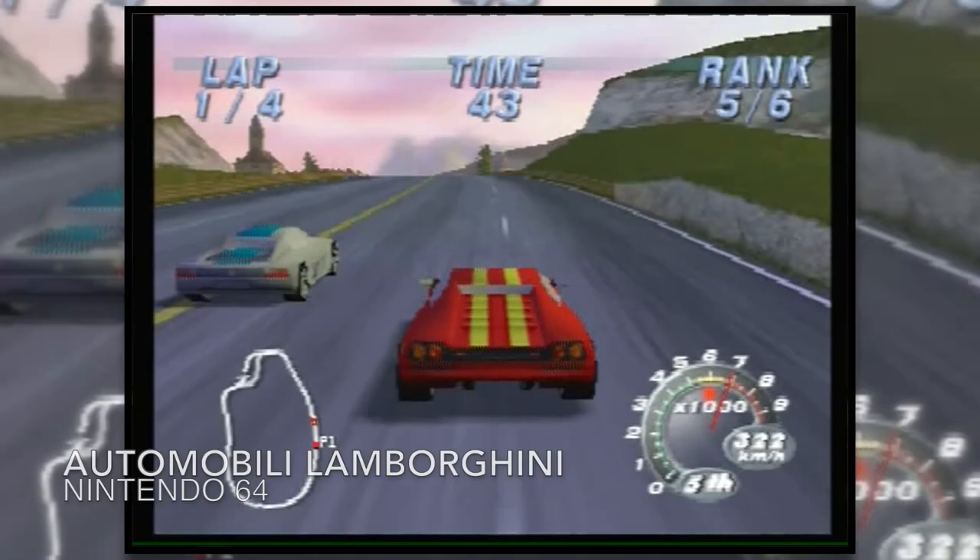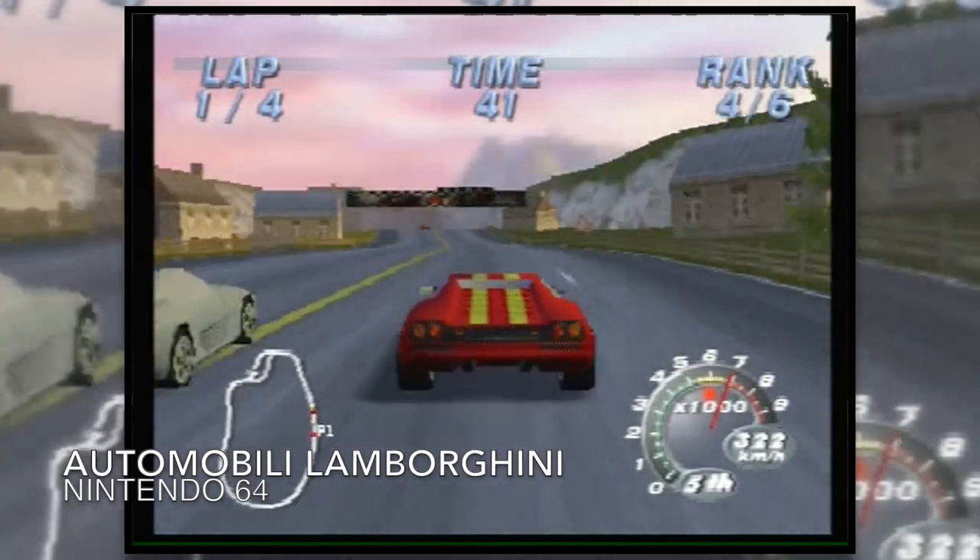Jen also found a copy of Automobili Lamborghini, which we already have from a previous pickup — CEX just listed it as 'Lamborghini,' so when Jen checked my game list it wasn't there. She picked it up, but I'll take it back. I can't walk today — I've hurt my foot — so I'll take it back tomorrow and get a credit voucher.